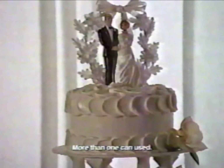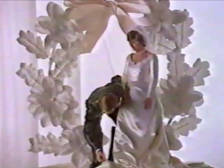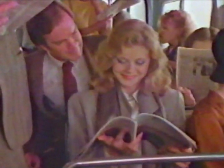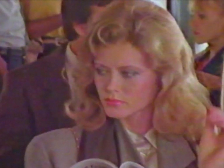Announcing a ready-to-spread frosting so smooth, so creamy, you could spread it on the most important cake of all. Introducing new improved Pillsbury Frosting Supreme — our smoothest, creamiest, best tasting ever. New Pillsbury Frosting Supreme: so supremely delicious, you just can't wait to taste it. The freshest ideas are baking at Pillsbury.